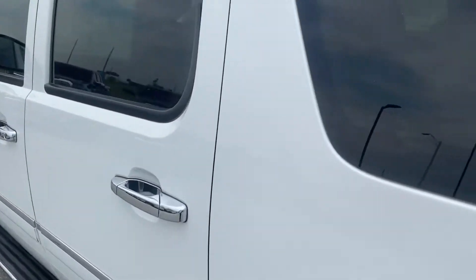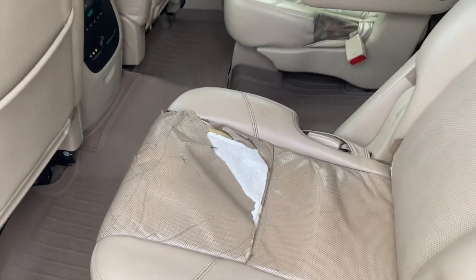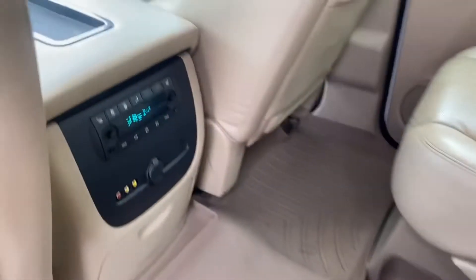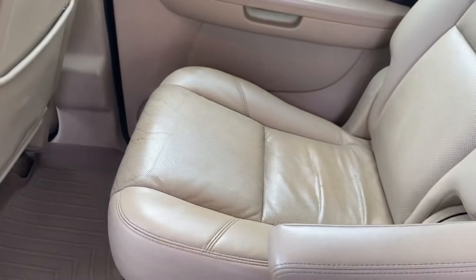Back seat — you can go ahead and get a good idea. You can see that that seat's ripped. It's easy to get it covered up if it's something that bothers you. But mainly, it does have heated seats and they still do work. Give you a nice shot of that seat as well.